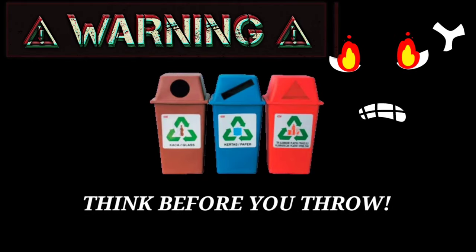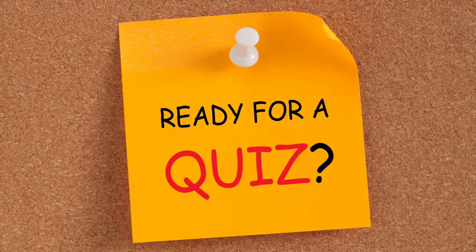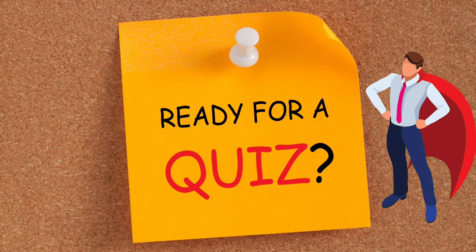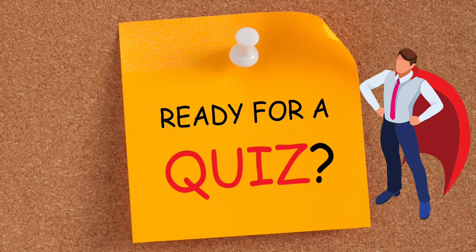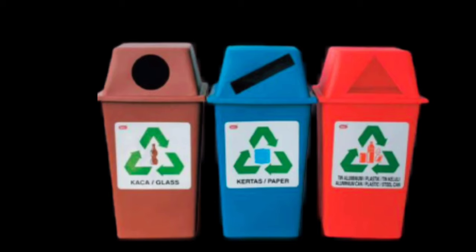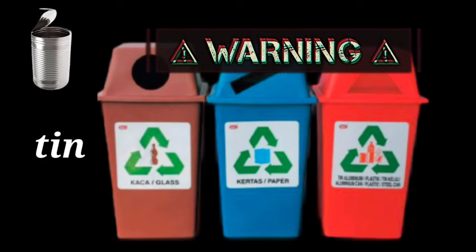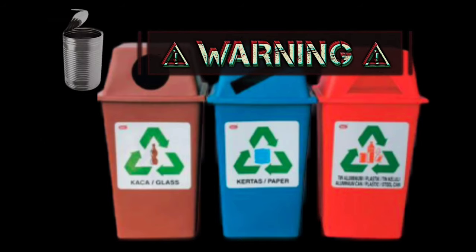Please, please think before you throw. Where should we throw a tin? Think before you throw.